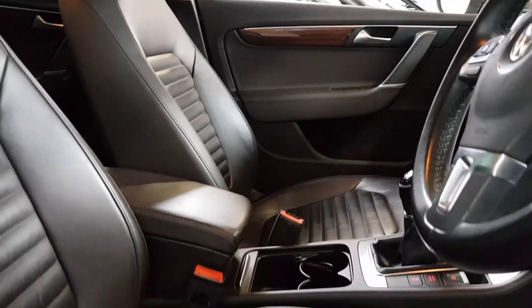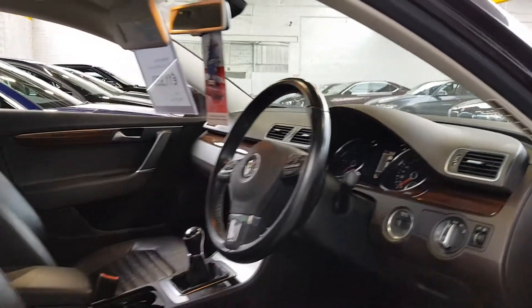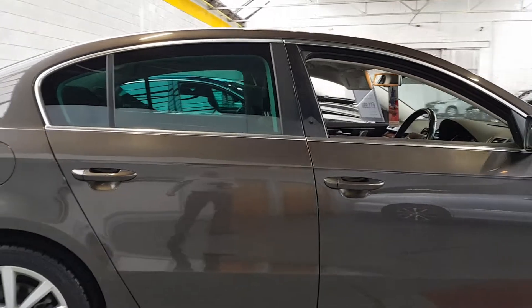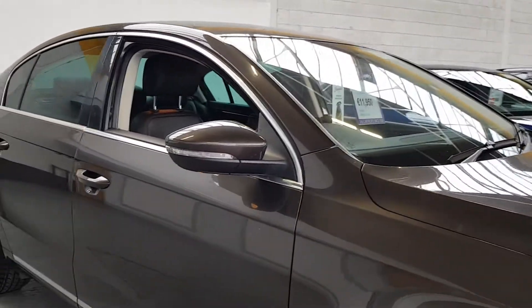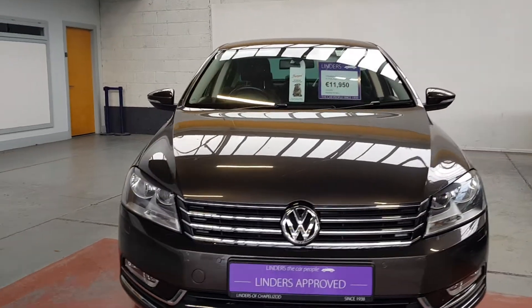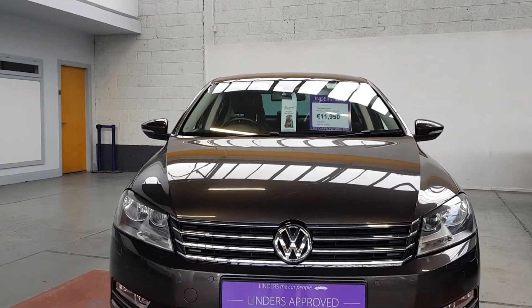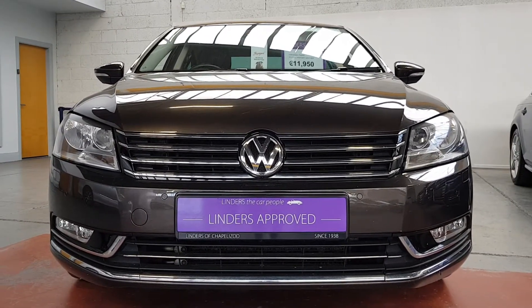Everything is working perfectly on the car, drives really well, and it needs absolutely nothing. We'll be putting it through our workshop just to make sure our mechanics are happy with the condition and the servicing. It's got electric seats as well — the electric driver's seat — and they are heated too. Really nice car and it's very very well priced at €11,950. We'll take any car as a trade in and we've got very low finance rates available. For more information or to arrange a test drive, give us a shout at Linders in Chapel Elizabeth.